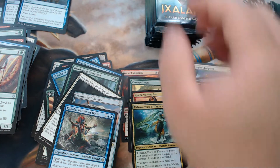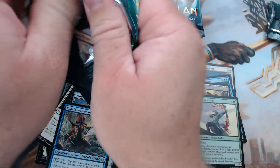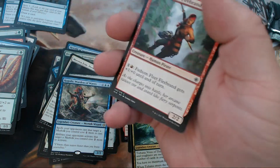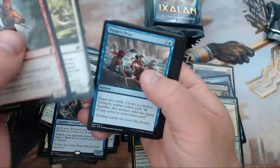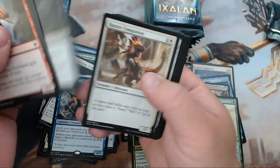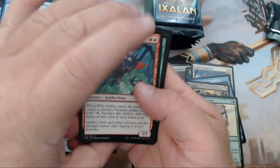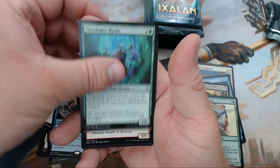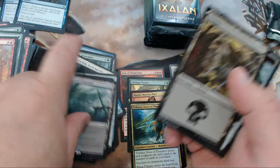I need that card right there. I've heard people say Kopala is essentially a Warden of Waves under a different name — like some kind of witness protection program for merfolk. Anyway, we have Wily Goblin, Vineshaper Mystic, Bonded Horncrest, and our rare is Drowned Catacomb.